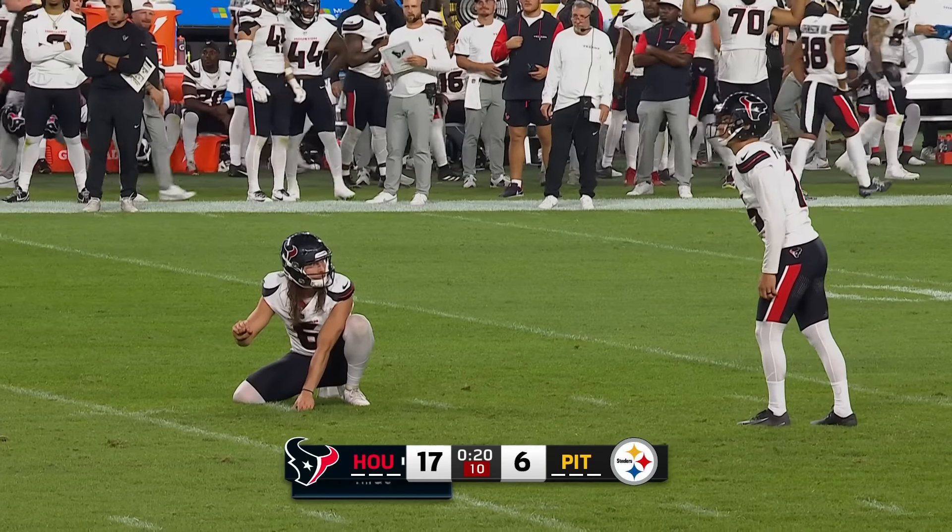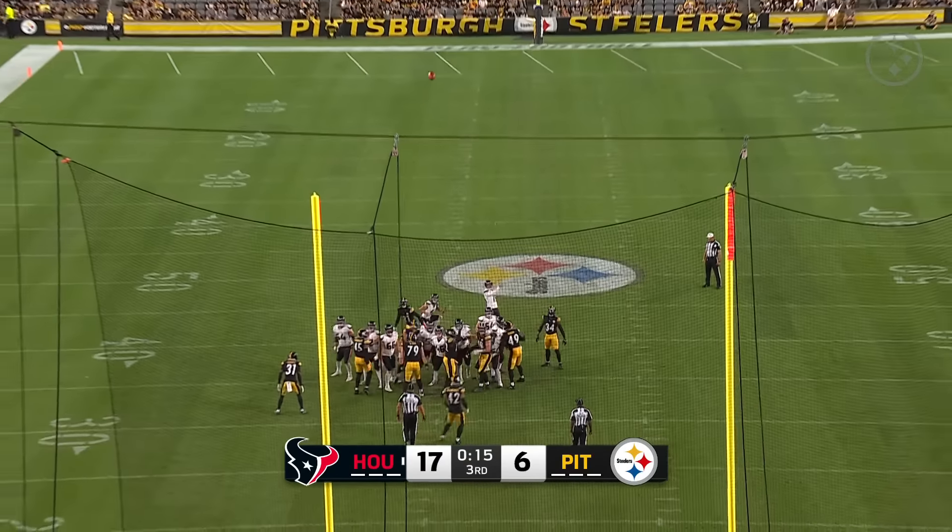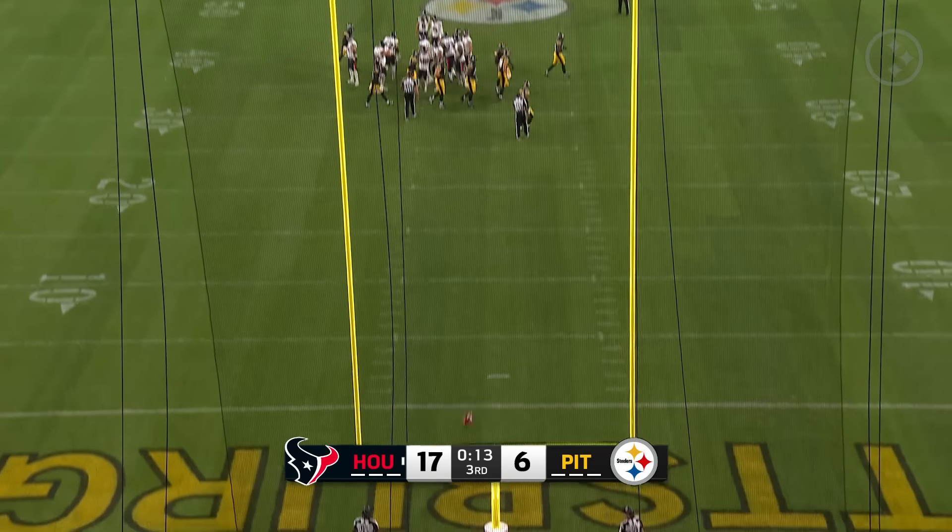This is going to be a 51-yard field goal attempt for Kai Fairbairn. His career long is 61. And he is right down the middle with this one — so he adds to the lead.